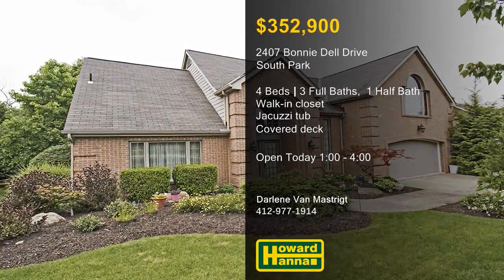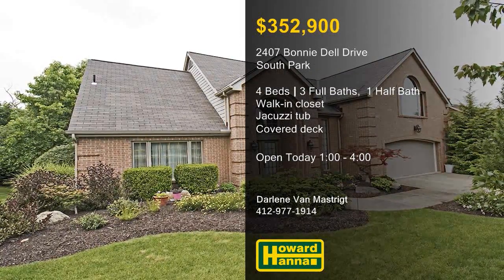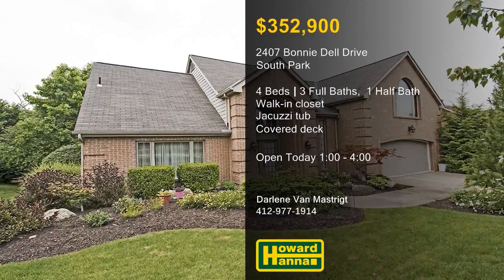Darlene Van Mastrite will be waiting for you at this afternoon's open house, so stop by for a full tour.